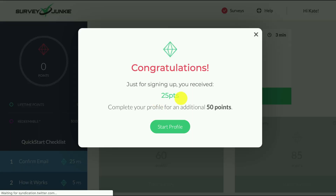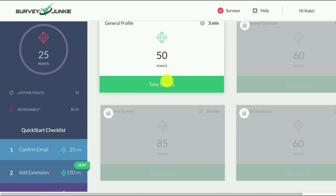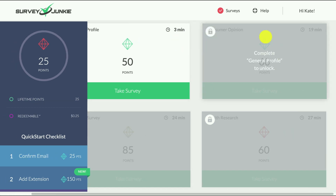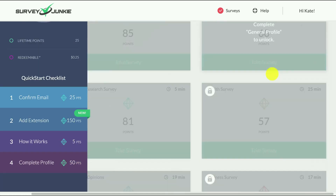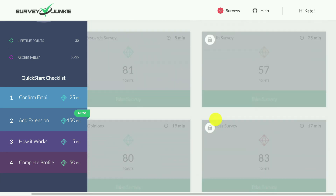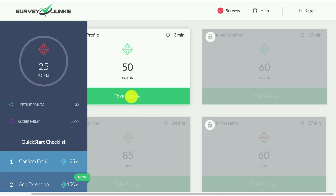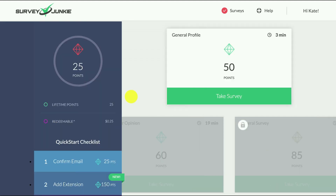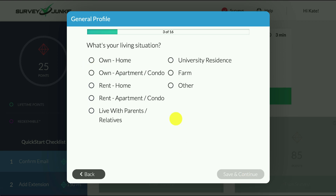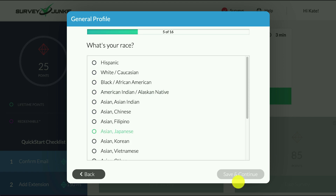Here's the dashboard — as I mentioned, you get 25 points on joining, plus an additional 50 points if you complete your profile. You can take surveys from here and it shows you how long each survey will take — for example, three minutes for 19 points or 60 points for longer ones. Once you get over 100 points they really start to add up. You can also shave some time off by answering quickly.